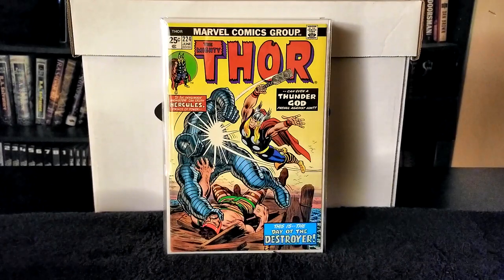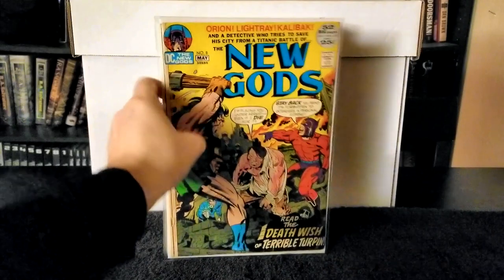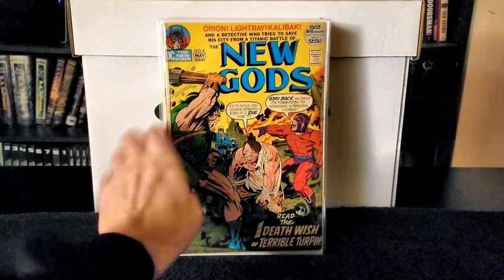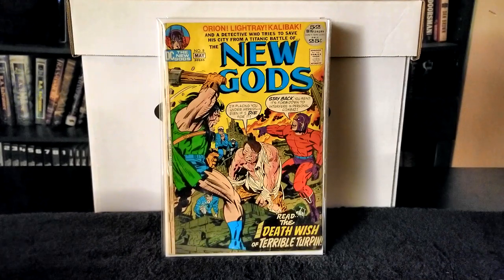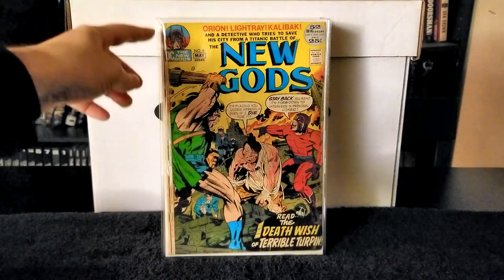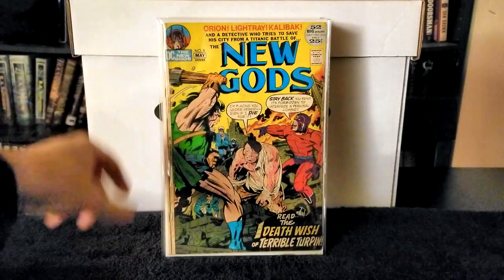Next I have New Gods issue number 8. This comic is really beat up but still in pretty good shape overall. The cover is completely intact, it has a sizable amount of spine wear but it's still intact and readable.